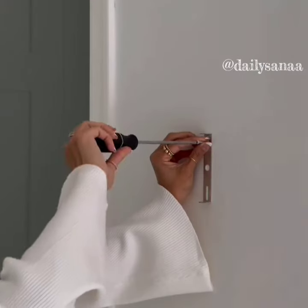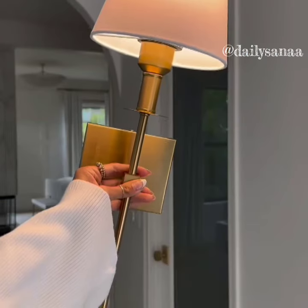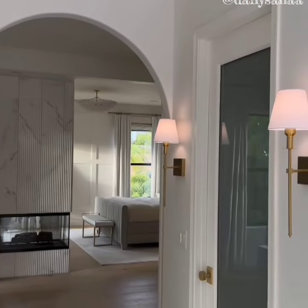These wall lights instantly elevate your home and only take minutes to mount. They are dimmable and can be changed to different colors to fit your desired mood. Each bulb can last up to 50 hours after a single USB charge and can easily add ambiance to any space.